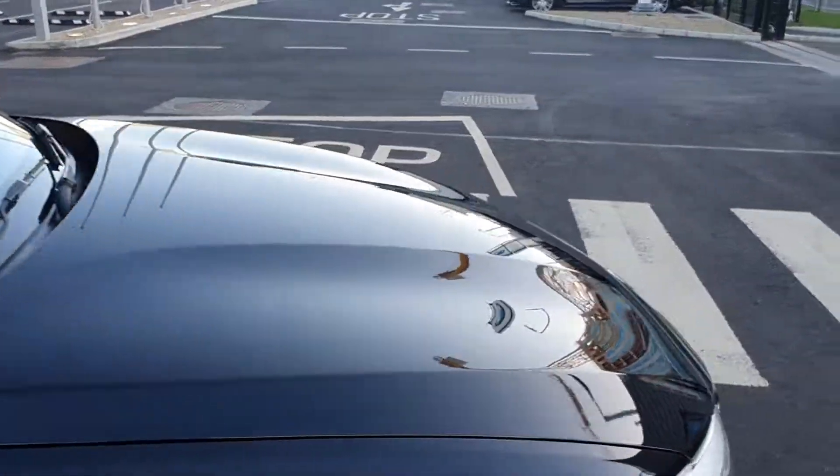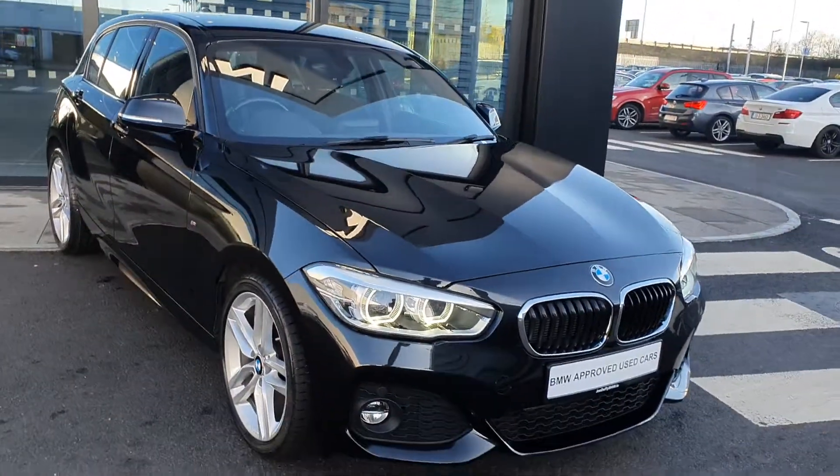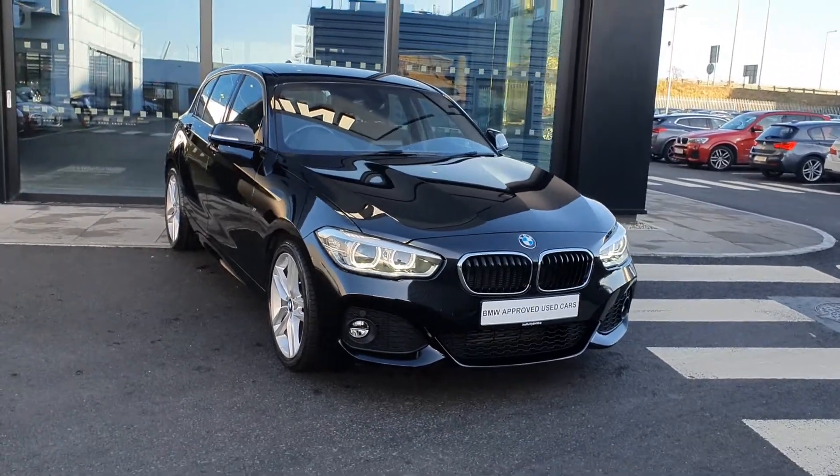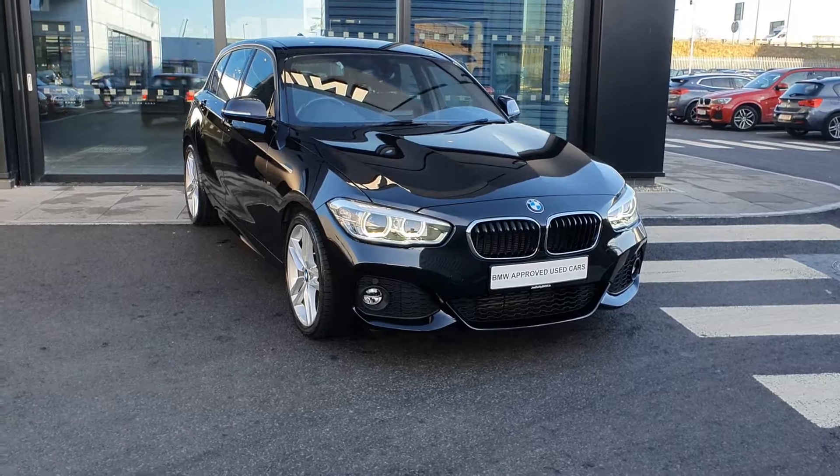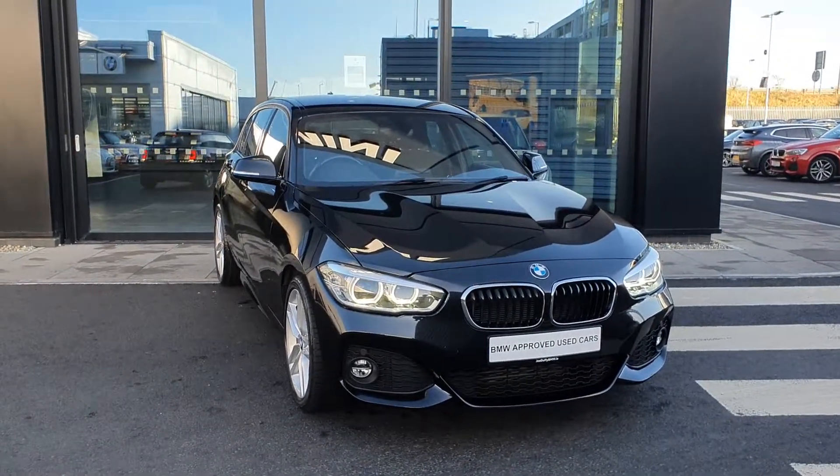Like I said folks, this was just going to be a quick look around this absolutely stunning 171D BMW 1 Series 116D M Sport 5-door hatch. Thank you very much for watching and I hope you enjoyed this video.